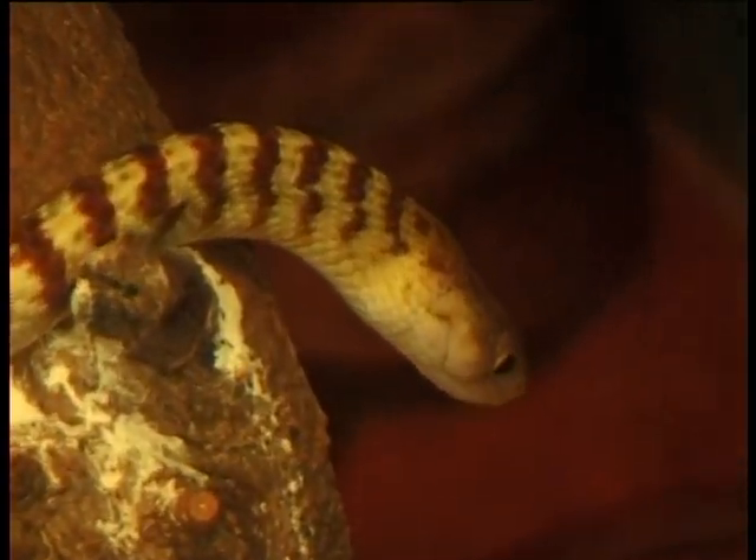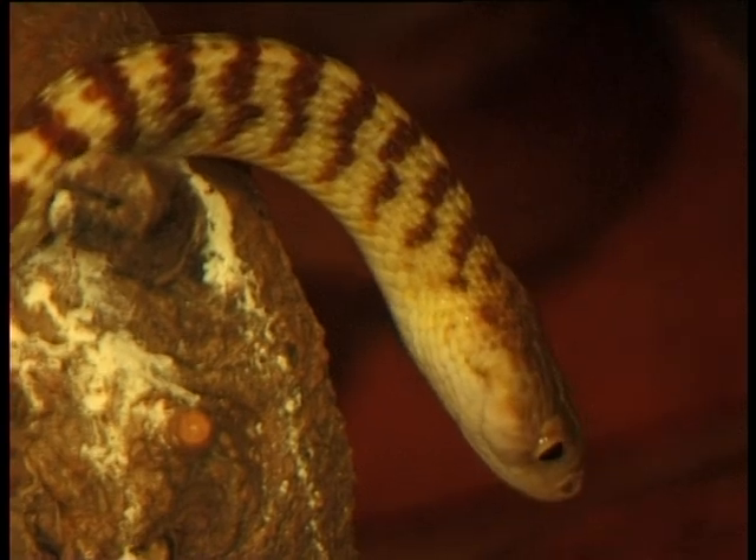Brown tree snakes feed mainly on frogs, although they will also eat mice and birds if they can catch them.